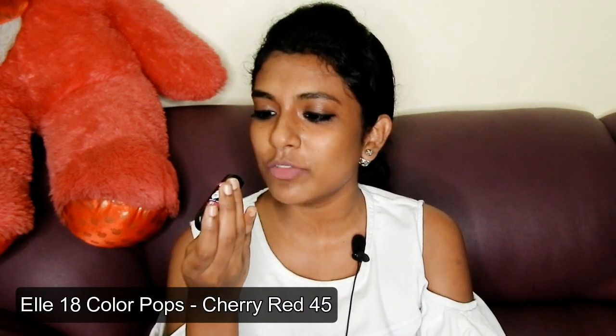The first shade is number 45, Cherry Red. As the name suggests, it is a red shade. You can see how damaged the lipstick is — that's how much I used it during college days. Whenever there was a college function, culturals, or programs, I would wear this red lipstick. This was the only red lipstick I had during college. This is how the color looks on me — a straight-up, very nice Indian red color. These previously launched lipsticks don't claim to be matte; they are L18 Color Pops with cocoa butter, very moisturizing with a silky finish.